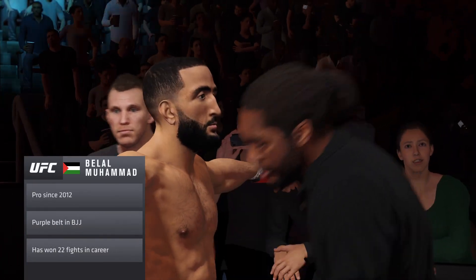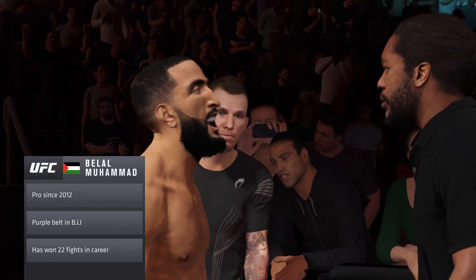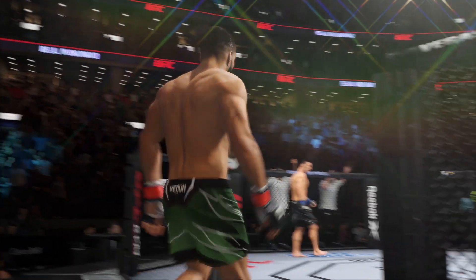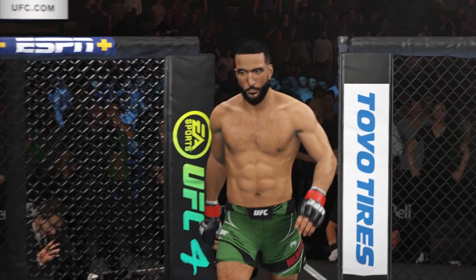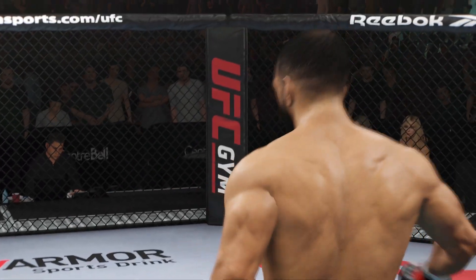In side control, he does a really good job of going knee on belly, prostrating his body all the way to the top, and just coming down with big punches. Once he lands, he goes back and secures. Then he goes back to find another big strike. He does not waste energy just throwing little rabbit punches.